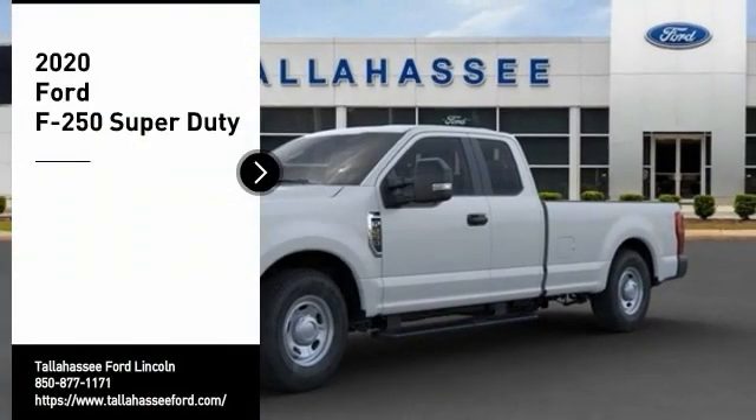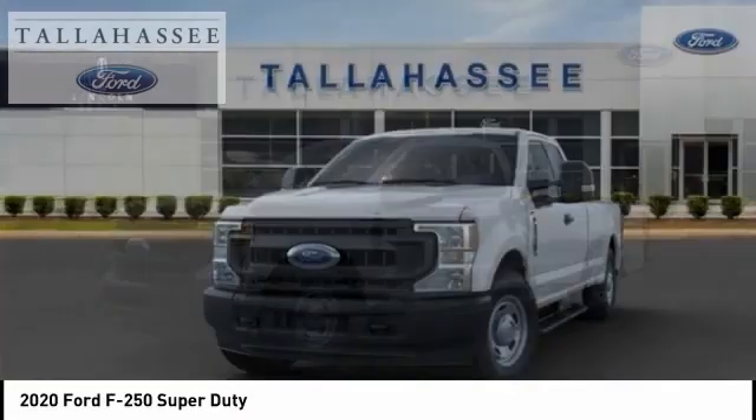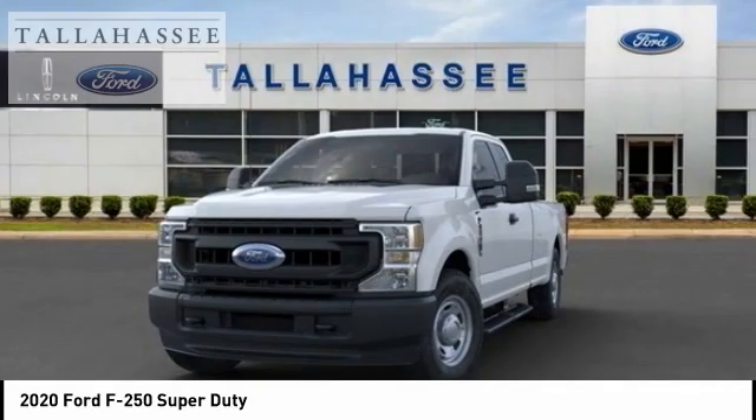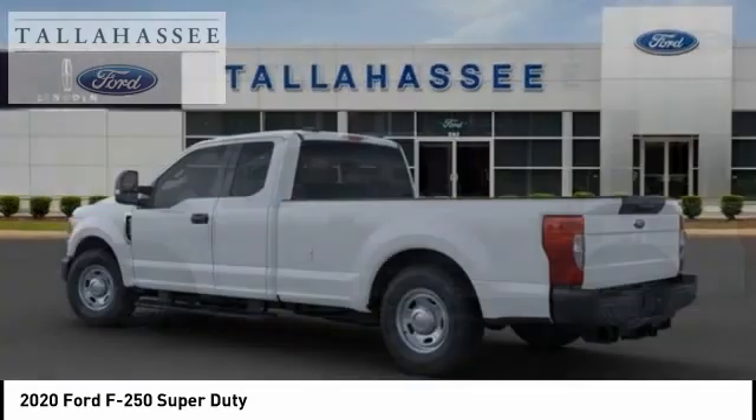We are pleased to show you the 2020 F-250 Super Duty — head-to-head fuel efficiency, head-to-head towing, head-to-head torque. Ford F-250 Super Duty.